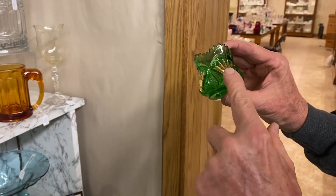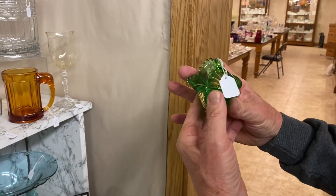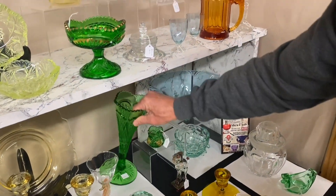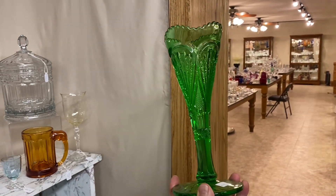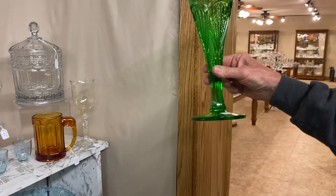Pineapple and fan toothpick holder with excellent gold, no damage on it whatsoever, very good green color — it is not a souvenir. It's $65. Also a pineapple and fan 10-inch vase. The 12-inch is the tallest; the 10 is a harder-to-find size. They go all the way down to about 6.5 or 7 inches. $110.